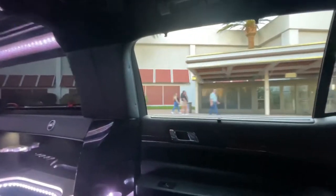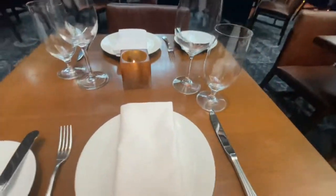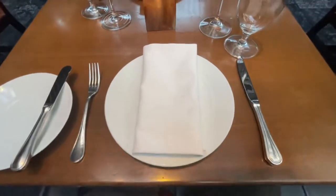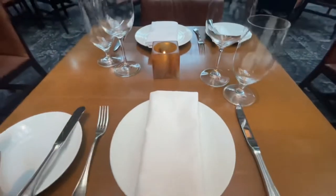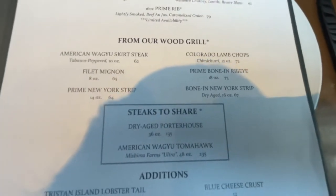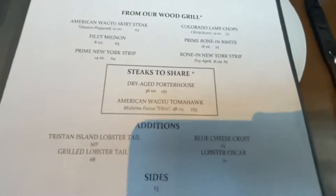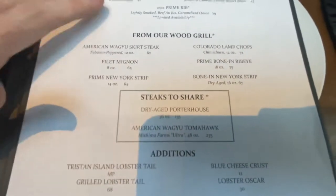This is the entrance to the glorious Mirage Las Vegas. It's very nicely set up, very elegant. They offer a variety on the menu: prime bone-in, Colorado lamb, bone-in New York strip, American skirt steak, prime New York strip, dry-aged porterhouse, and American Wagyu tomahawk. They have an amazing menu for steak here at the garage.